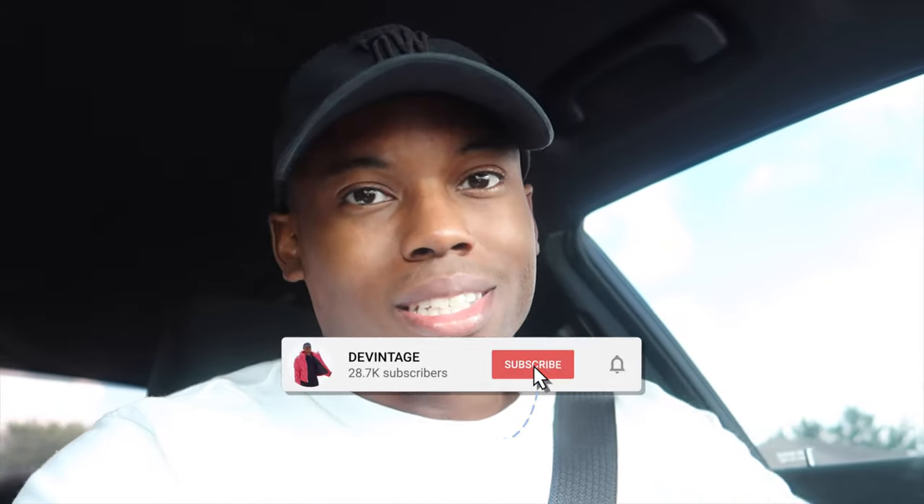If you're new to the channel, subscribe right now and hit that notification bell — let's get to 40K. Spam the like button and drop a W in the comments if you copped, or an L if you missed out. I definitely see this shoe doing a lot of restocks, and I usually post those on my Instagram at The Vintage World, linked in the description.